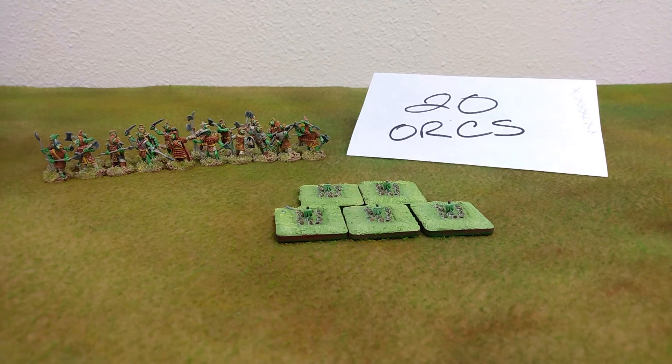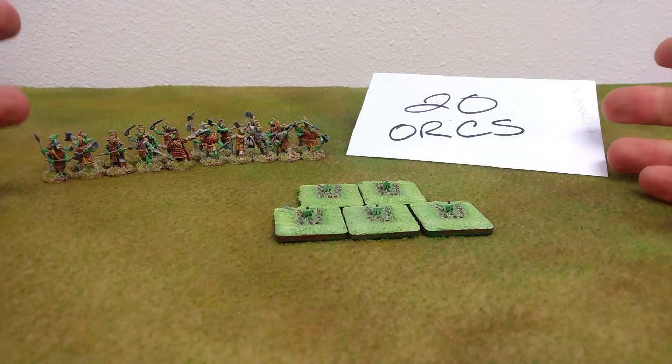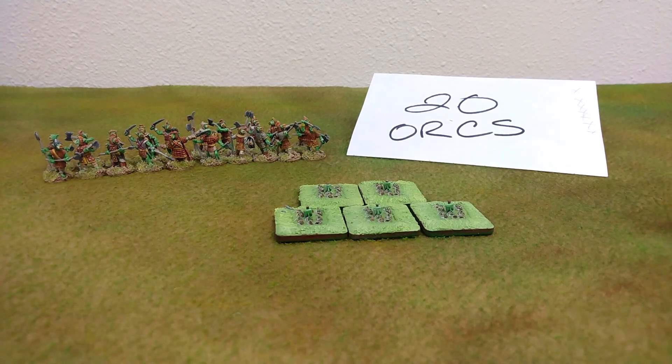What you are looking at here are three different ways to represent a single unit of 20 orcs on the tabletop.